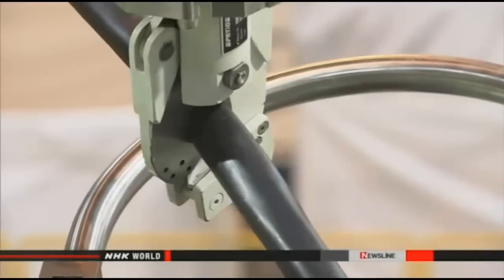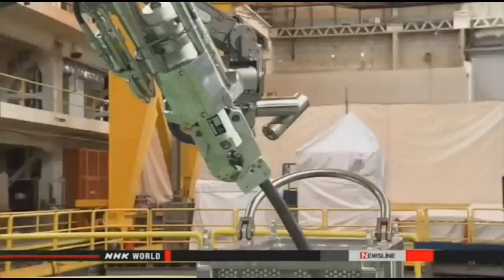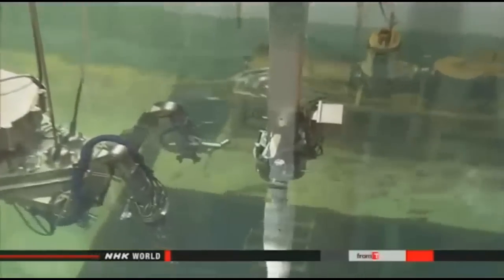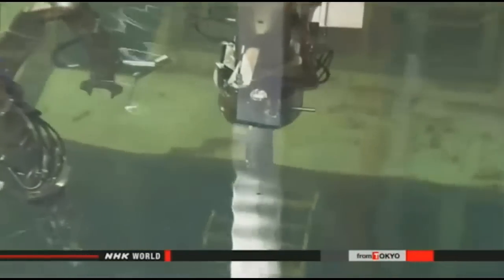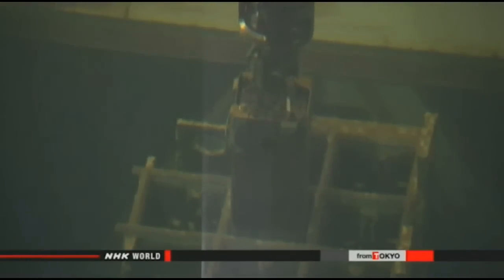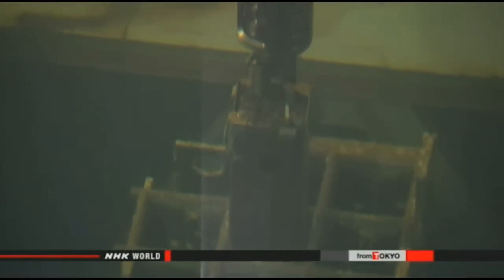The device is suspended from six wires to enable precise maneuvering. It has two arms to pick up and break down debris and an attachment to retrieve fuel rods. After rubble is cleared out of the way, the device will remove 566 units of fuel from the pool.